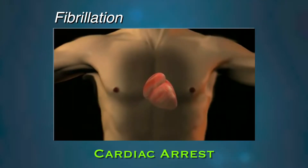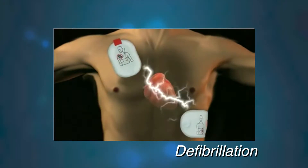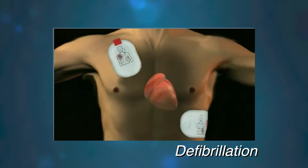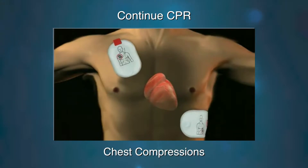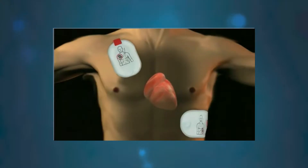Fibrillation of the heart is when the heart is in chaos and cannot pump blood to the body. By stopping this chaotic activity, the heart's pacemaker can begin to send out an electrical impulse to which the heart's electrical circuit can understand and respond. It is important to continue chest compressions until the victim starts breathing on his own, or has a pulse, or until more advanced help arrives and takes over.